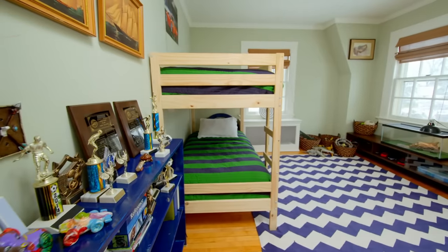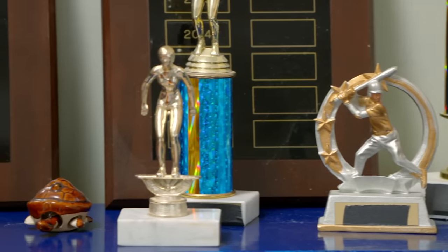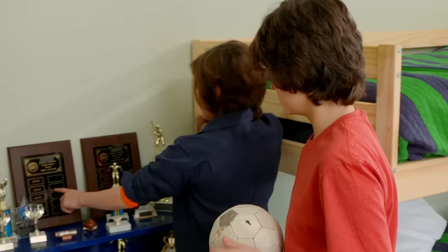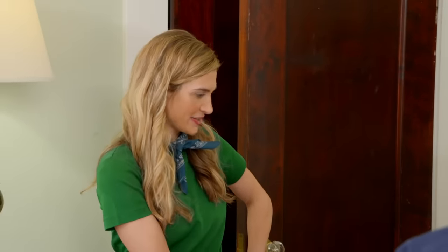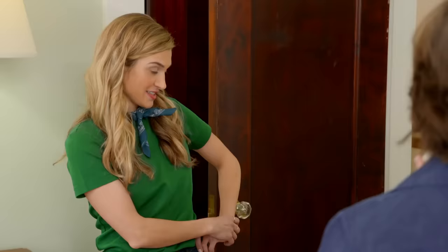Whose trophies are these? These are my soccer trophies. Baseball. I have this plaque for swimming. So you guys are kind of running out of room here. Yeah, that's why I need a new room. Because she's going to keep getting trophies? Mm-hmm. She's going to keep winning.